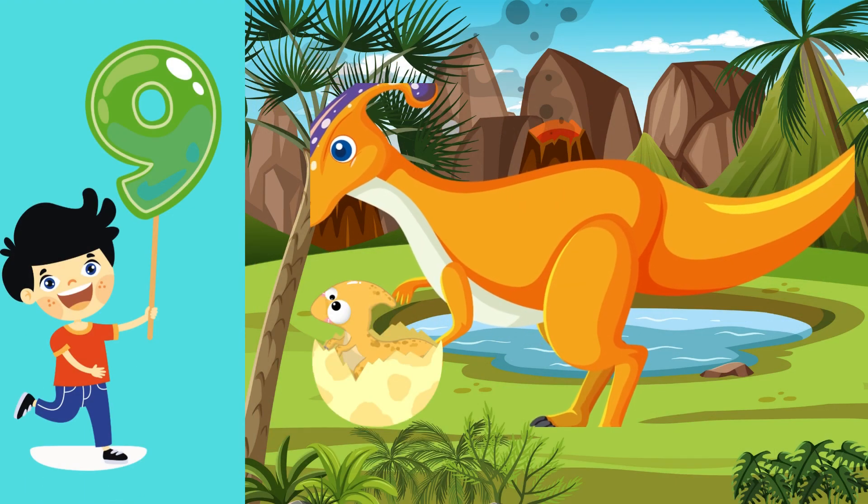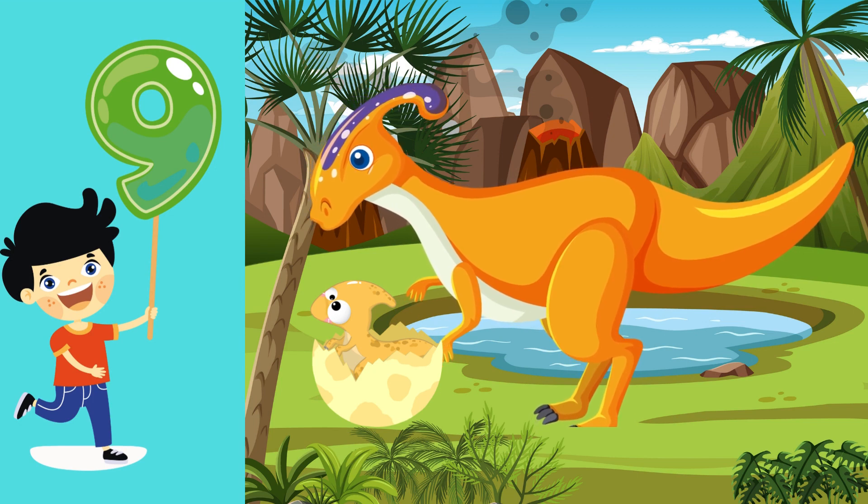Number 9. Listen to the musical sounds of the Parasaurolophus — it's number 9. Repeat after me: 9. Superior!